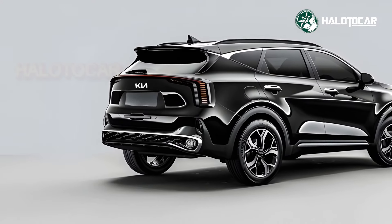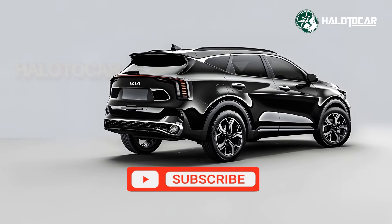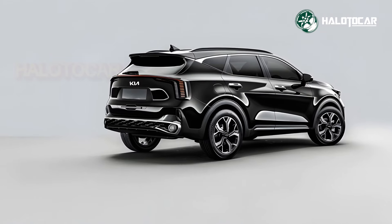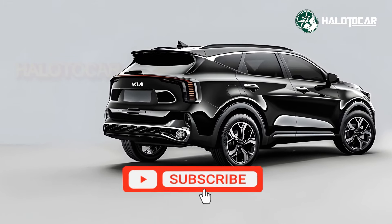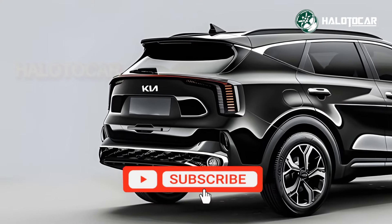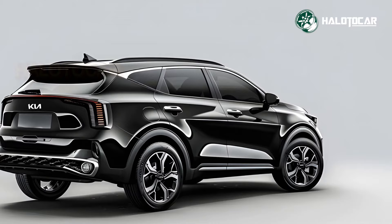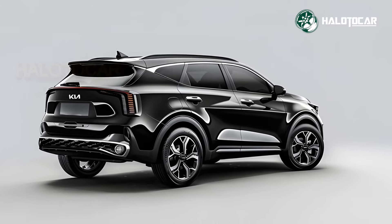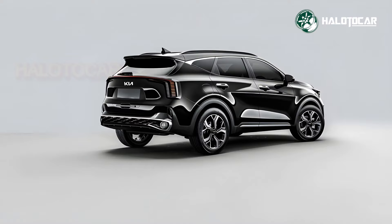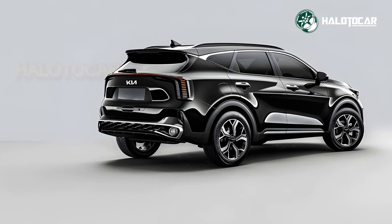The 2025 Kia Sportage Hybrid enhances compact SUV efficiency, technology, and design, excelling in comfort, performance, and fuel economy. Whether commuting, weekending, or vacationing, the 2025 Kia Sportage Hybrid is a modern and efficient choice for anyone looking for a capable small SUV.